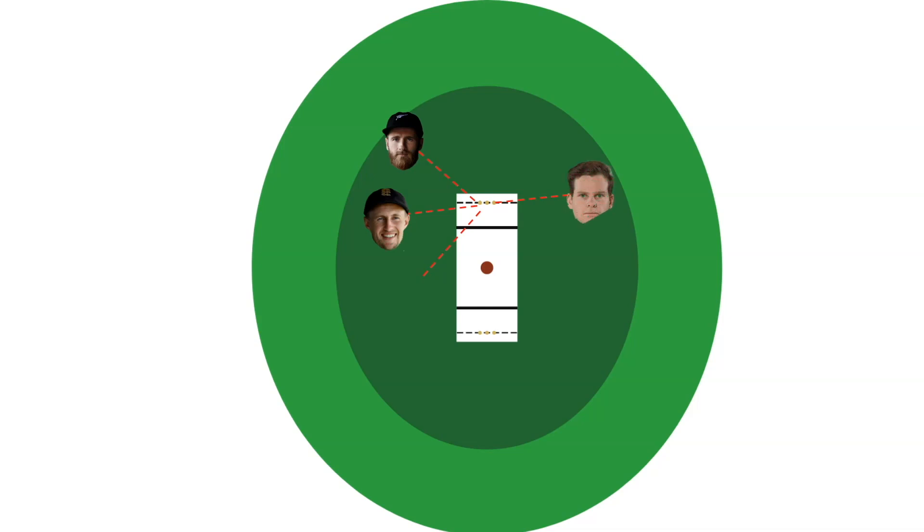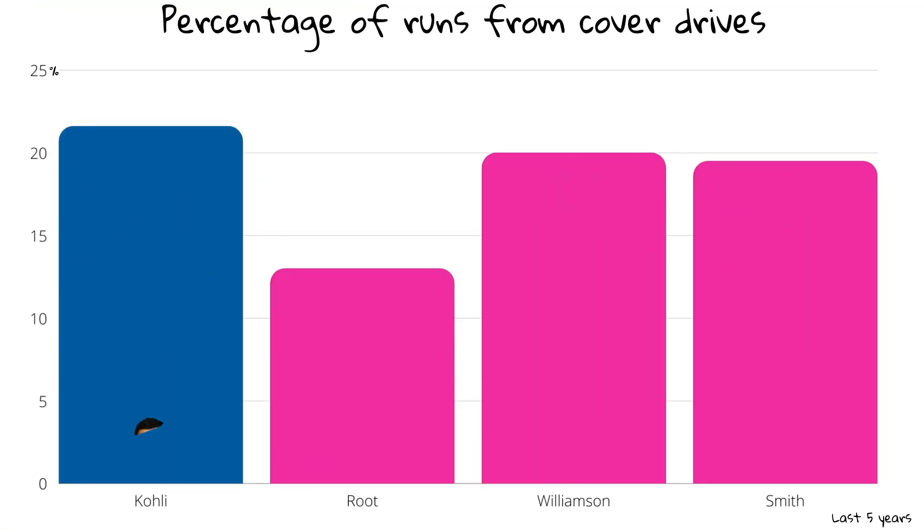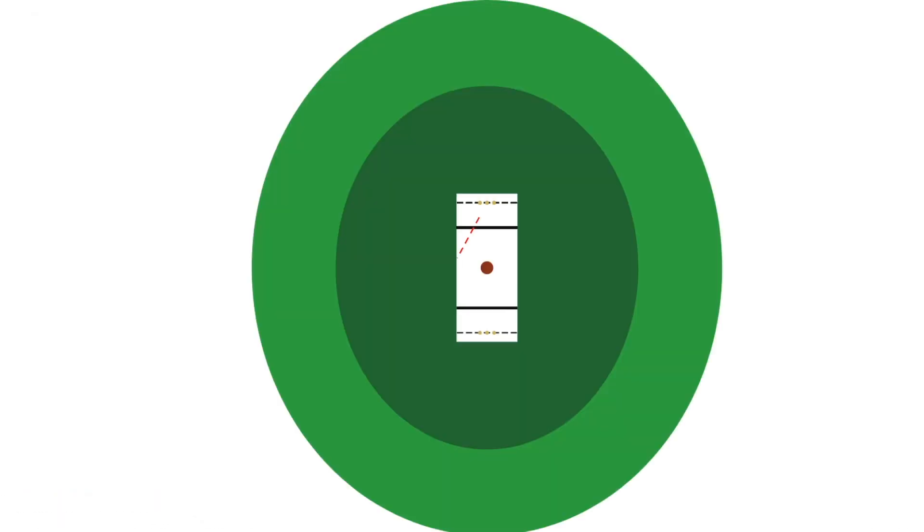All four of these players can play the cover drive — in fact there are very few right handers who can't. It's actually the second highest run-scoring shot for all four of the Fab Four. But Root only plays the cover drive 13% of the time where the other guys are up around 20%, and Root also doesn't play the off drive — and neither does Smith.